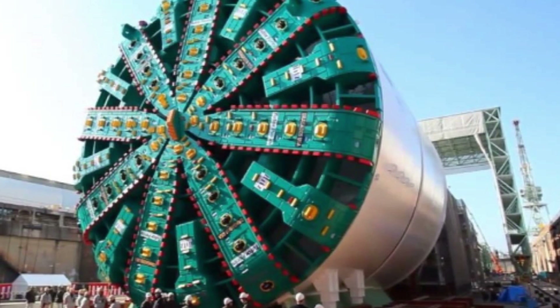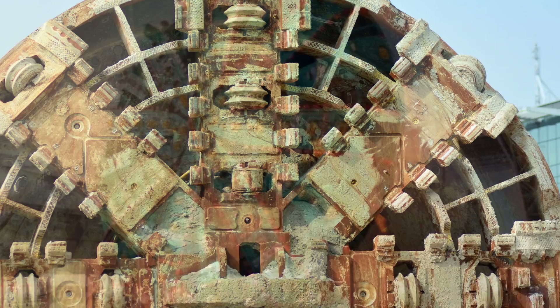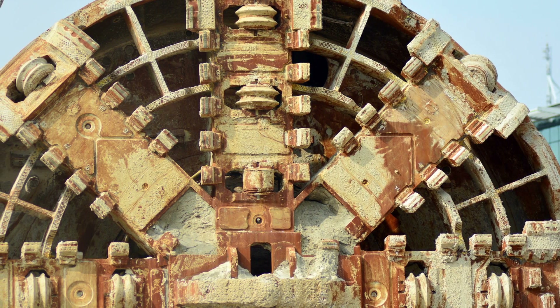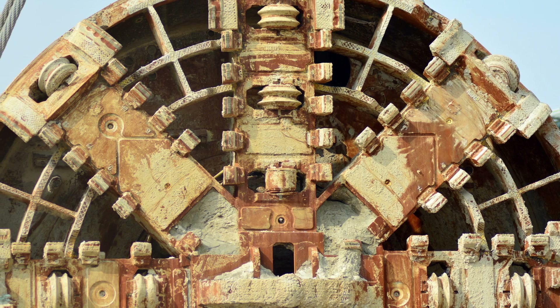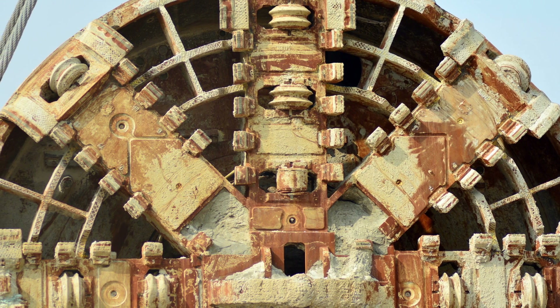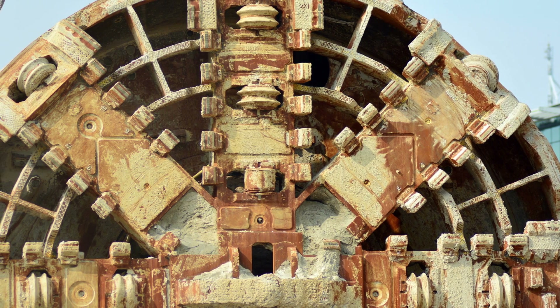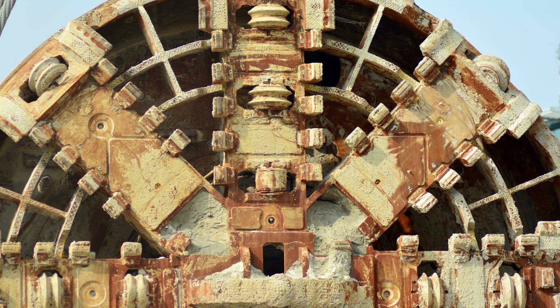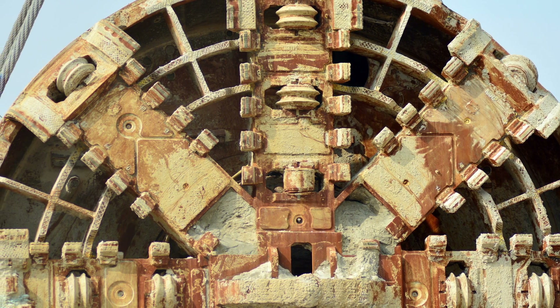The Bertha Tunnel Boring Machine encountered a number of technical problems during its operation on the Seattle Tunnel Project. One of the main challenges was related to the cutting head, which was designed to break up and remove the soil and rock as it tunneled forward. The cutting head experienced significant wear and tear, requiring frequent repairs and replacements, partly due to challenging geological conditions including hard rock and boulders that were difficult to cut through.